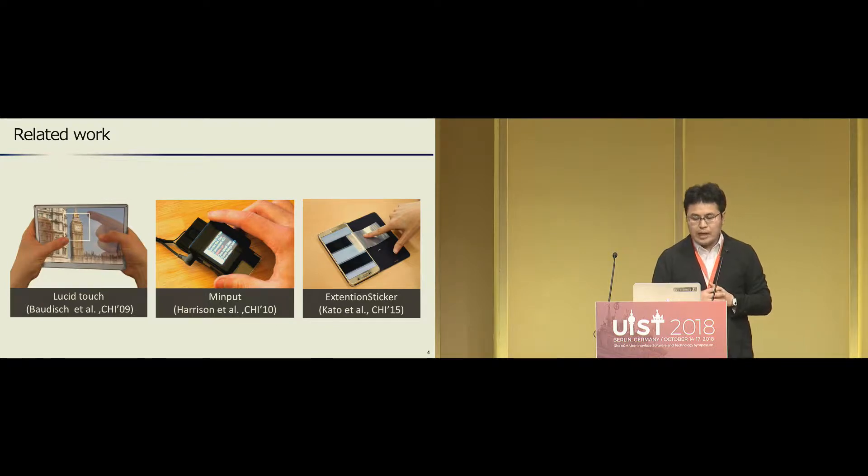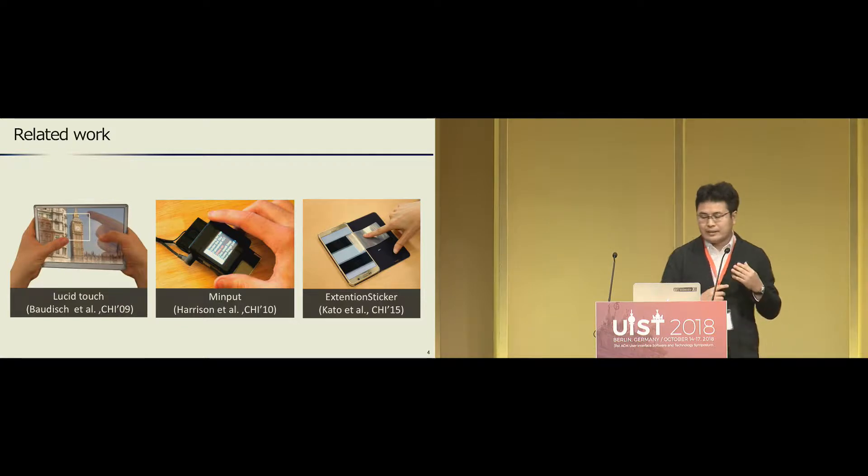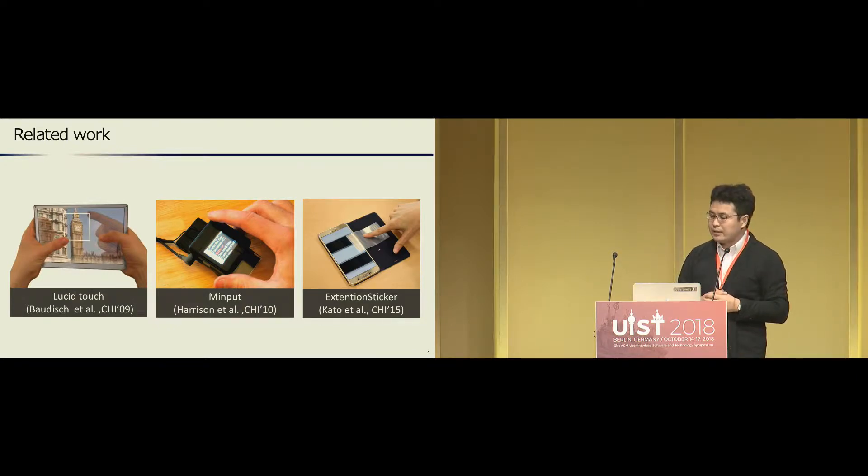Many approaches have been proposed to address these challenges. For instance, LucidTouch offers rear touch interaction and overlays an image of the user's hands behind the device. Minput has two optical tracking sensors on the back of a small device and allows users to control it by moving the device. The extension sticker proposed by CATO expands the touchable area to the side or back of the device by printed conductive patterns.